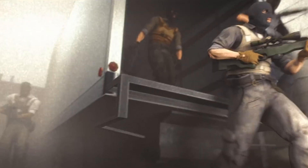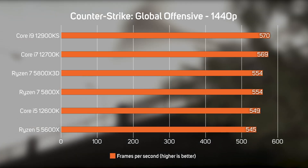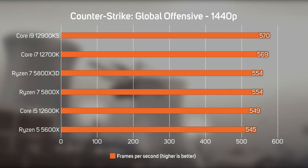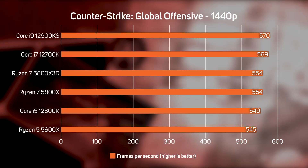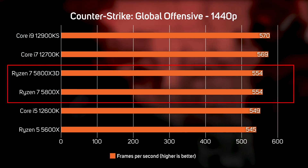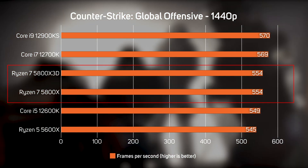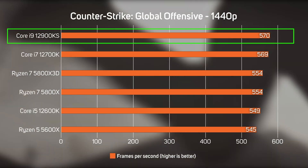We also benchmarked the veteran but still extremely popular online shooter Counter-Strike: Global Offensive. This game is known to be quite CPU limited, but it would appear that the game is sufficiently small enough to fit inside the 32MB cache of the 5800X, with no discernible performance uplift from the extra cache in the 5800X 3D, meaning Intel is still your best choice for CSGO.